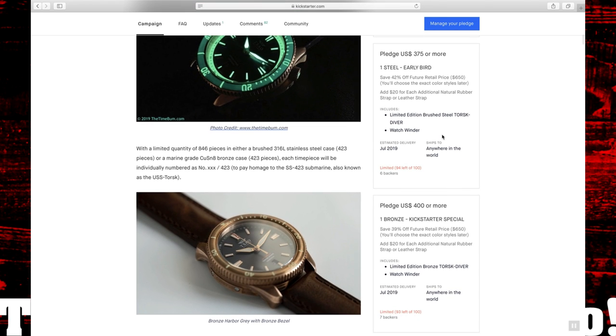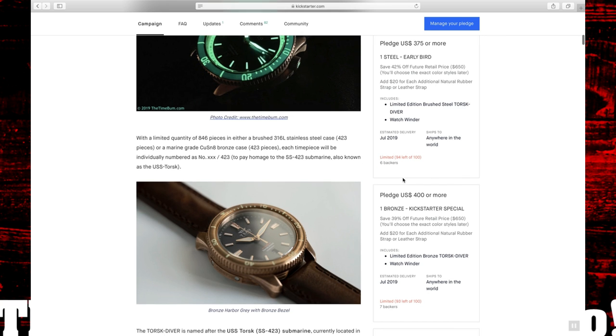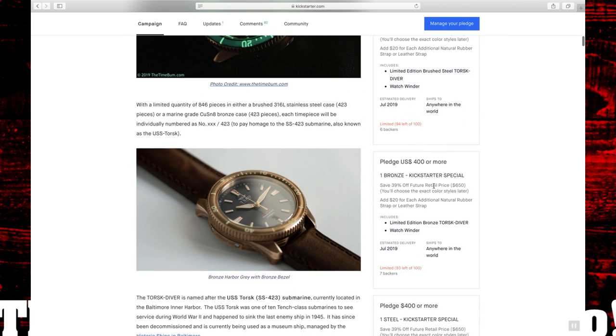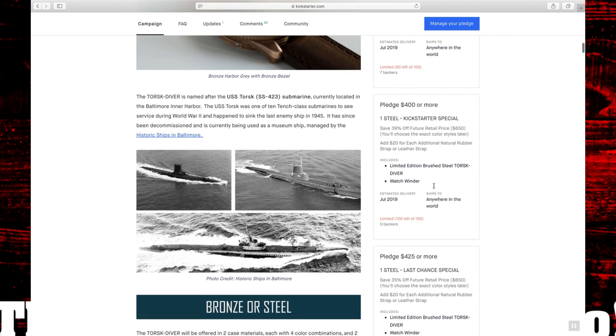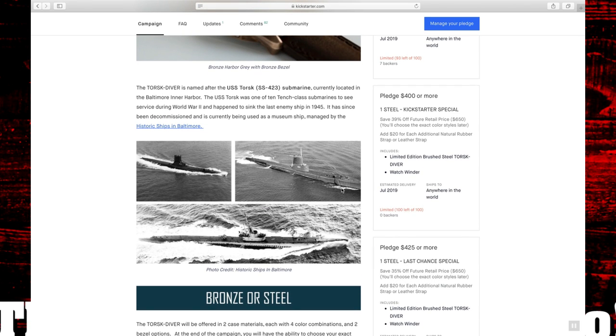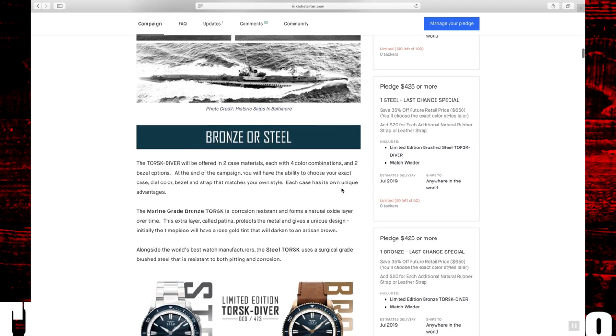Looking at the campaign right now, there are still six early bird backer slots left on the stainless steel if you want to jump in — it has gone up to $375. For the bronze, we've already passed the early bird pricing and it's now at the $400 price range. There are also pictures of the actual USS Torsk submarine that this watch pays homage to.